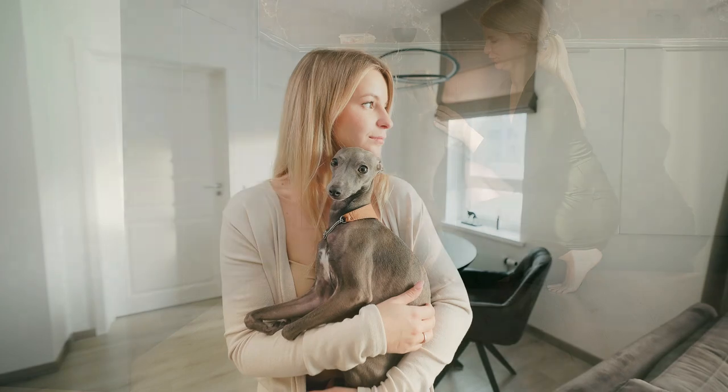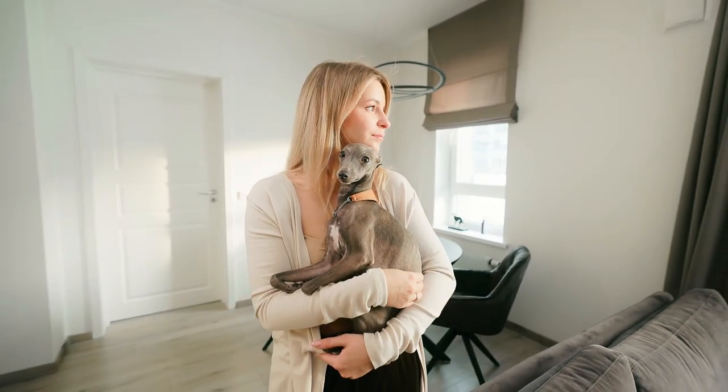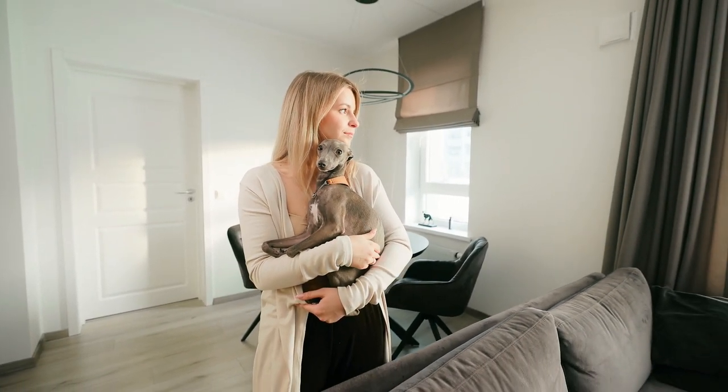If you don't like dog hair everywhere around the house, this could be the best dog breed for you, because they don't shed much and are pretty easy to take care of.